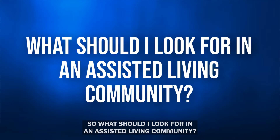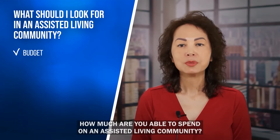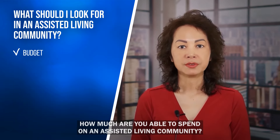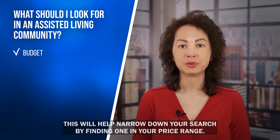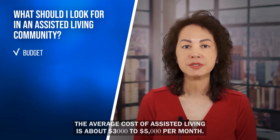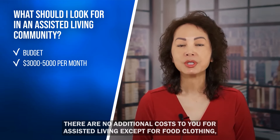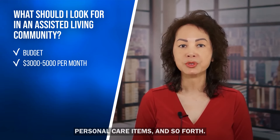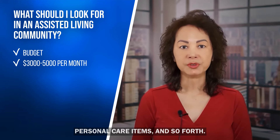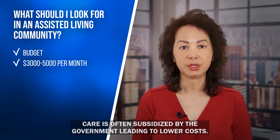One important thing to consider when choosing an assisted living community is your budget. The average cost of assisted living is about $3,000 to $5,000 per month. There are no additional costs beyond food, clothing, and personal care items. Care is often subsidized by the government, which can lead to lower costs.